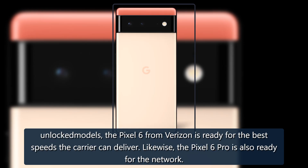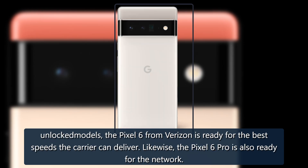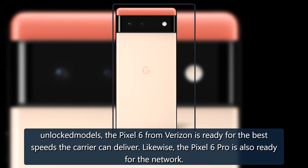Unlike some unlocked models, the Pixel 6 from Verizon is ready for the best speeds the carrier can deliver. Likewise, the Pixel 6 Pro is also ready for the network.